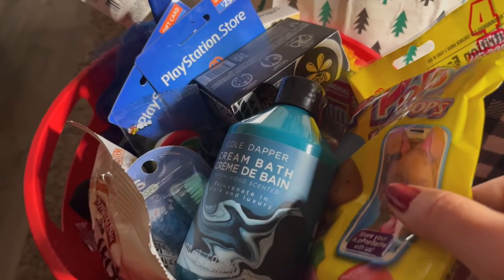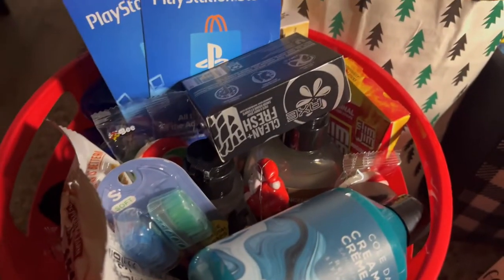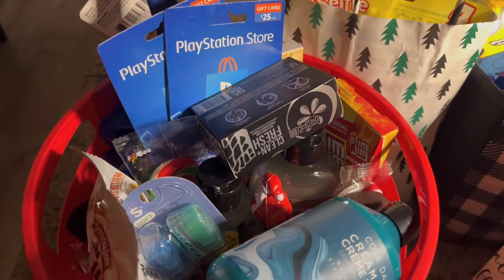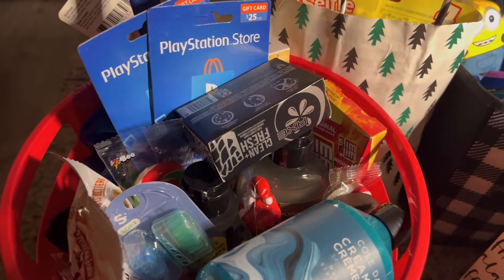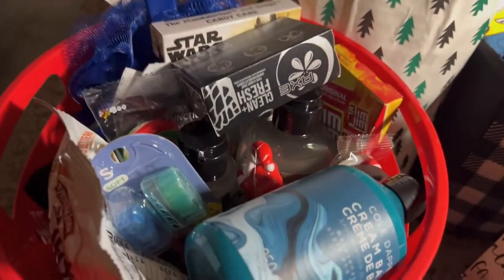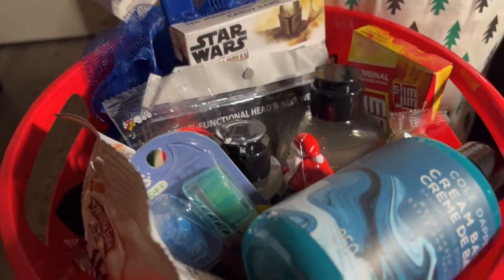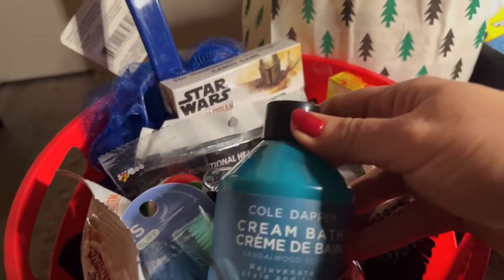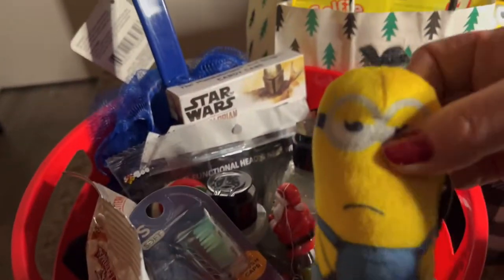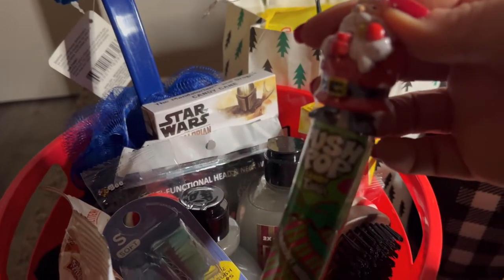So what's inside his stocking — he's got PlayStation gift cards because he's like a huge PlayStation 5 player, he loves his games. He's not into toys, so he's got some Axe, the cool damper cream, Vaseline, and then he's got a little minion and a push pop.